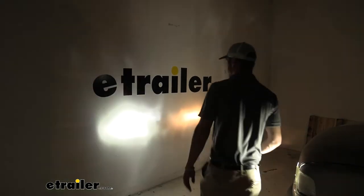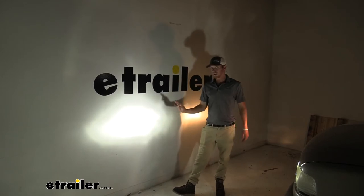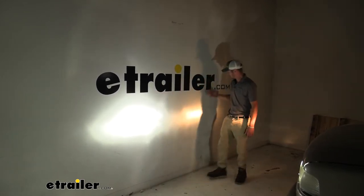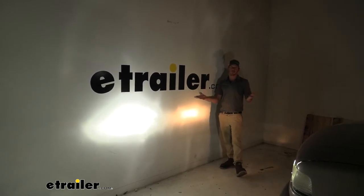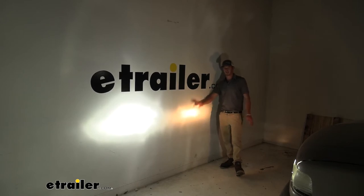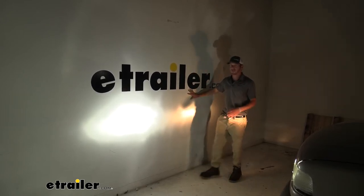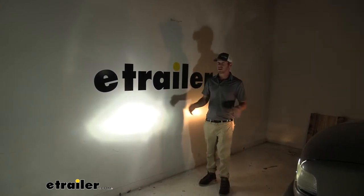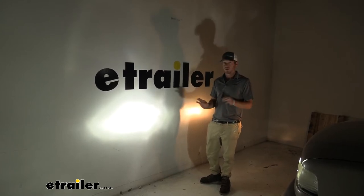This is going to be 6,500K when it comes to the light. So it's white — it's not blue, and it's not yellow like you see here. It's going to be about five times brighter than a 35-watt HID system and a lot brighter than the halogen bulb. So this is definitely the route to go.